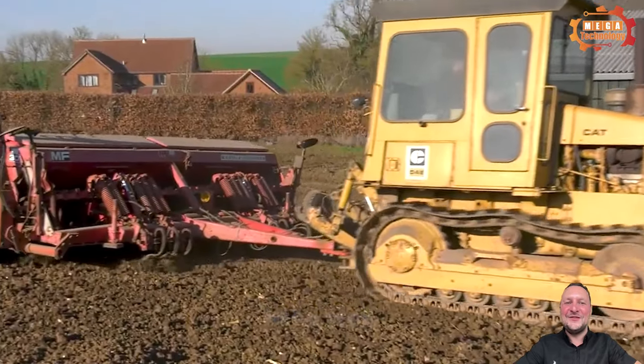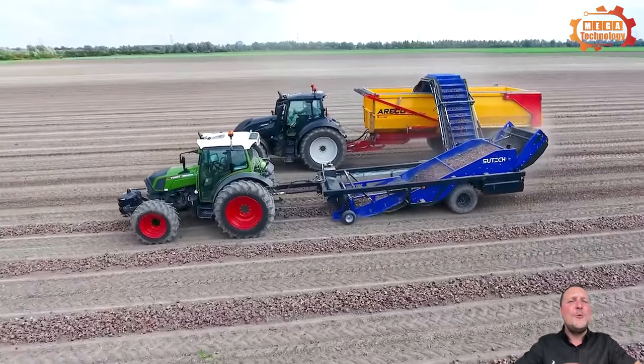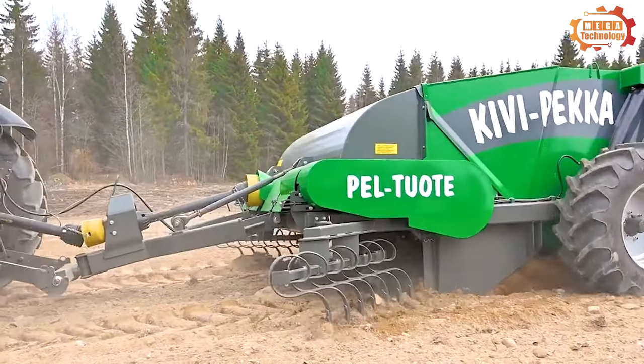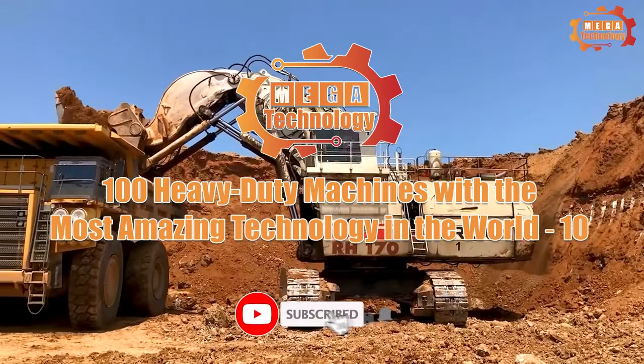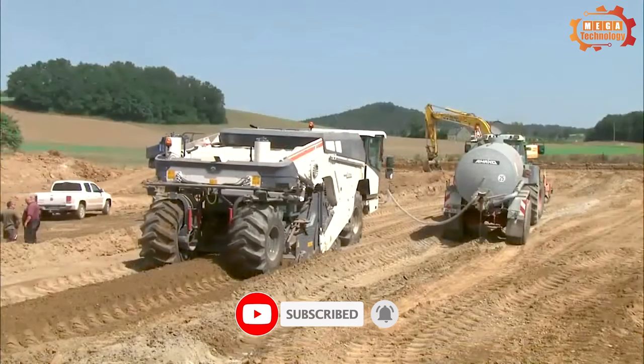Incredibly great agricultural machines. They are like giant monsters sweeping across endless fields. In this video, you will admire the most giant machines on the planet — 100 most unbelievable agriculture machines and ingenious tools in mega technology.